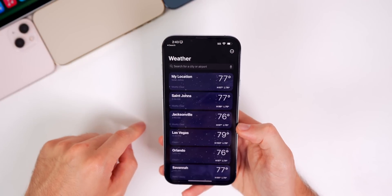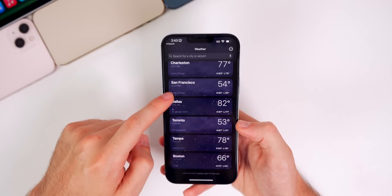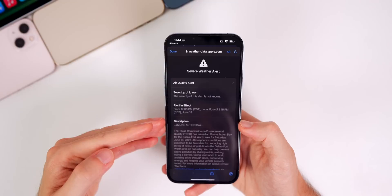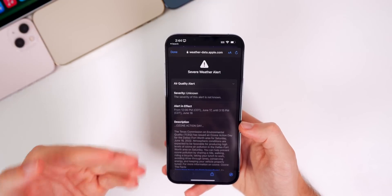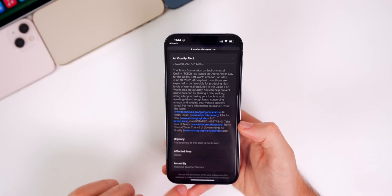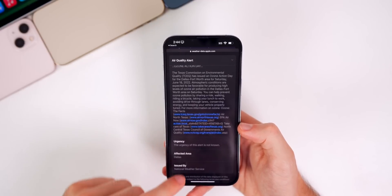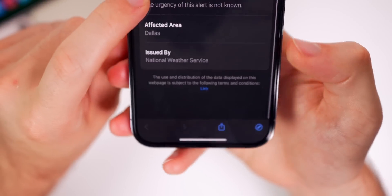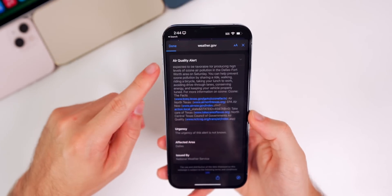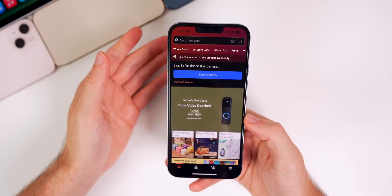In the Weather app, you can now add up to 50 cities instead of the 20 we were limited to in iOS 15. There's also a new UI for alerts — tapping on a location with an active alert pulls up a new interface for severe weather like tornadoes or hurricanes, showing the urgency, the affected area, and a link at the bottom that takes you to weather.gov.